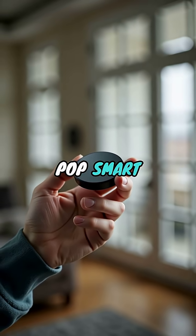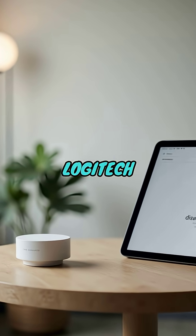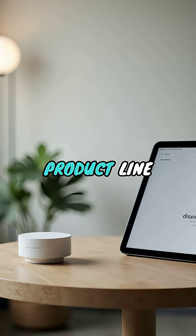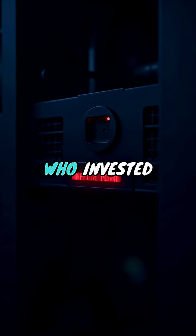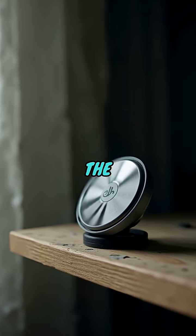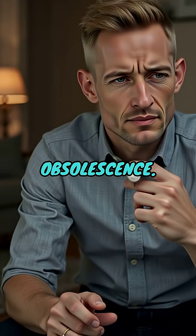Did you just find out your Logitech PopSmart buttons are about to become useless e-waste? Logitech is discontinuing the entire product line and shutting down the servers they rely on, which is a huge problem for anyone who invested in this smart home system. The conflict this creates is the ultimate frustration of planned obsolescence.